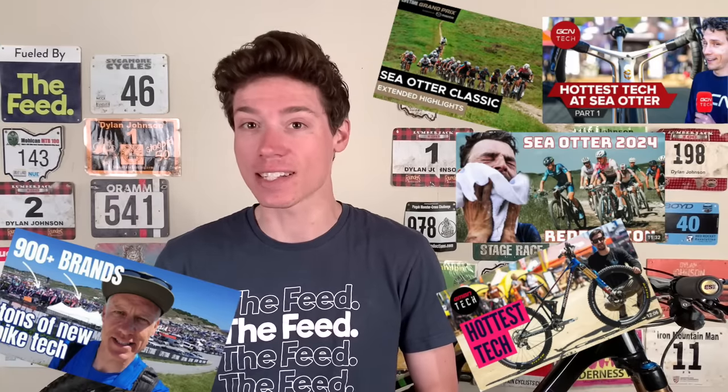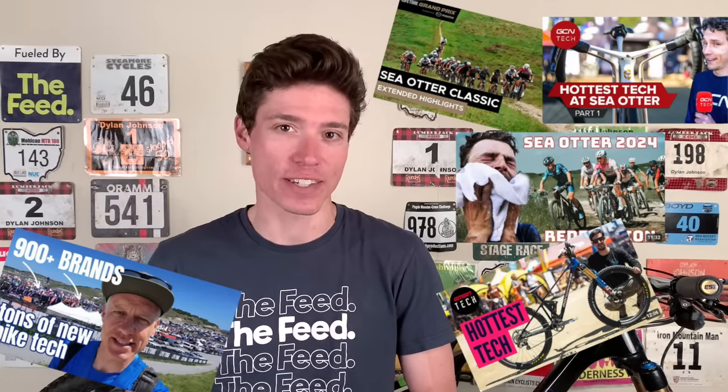Welcome back to the channel. This video is fueled by the feed. If you consume cycling content on YouTube, then there's no doubt that you've seen some hot tech and race report videos from the Sea Otter Classic pop up on your feed.